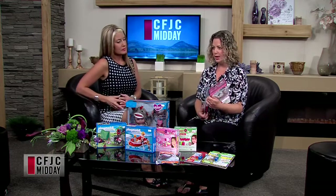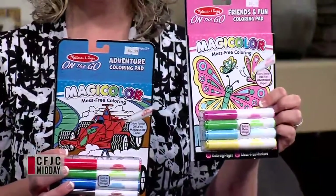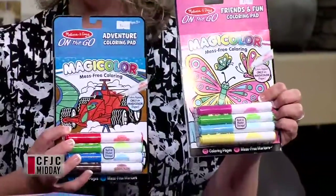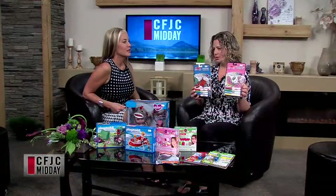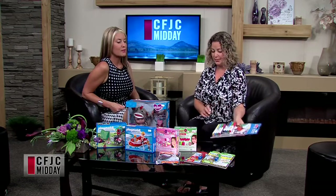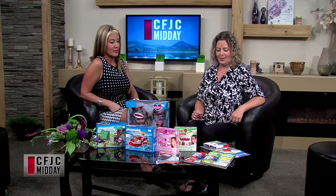Another brand new one, same kind of thing, built for travel. Melissa and Doug, but not Water Wow — these are called Magic Color. It's kind of like Crayola Color Wonder markers where they only color on this paper. So kids can color in their little book in the backseat and parents don't have to worry about them coloring on the car seat. It's a nice clean, easy, portable activity. Good for the little ones who don't understand they shouldn't be coloring on the back seats of the vehicle. Keeps things safe.